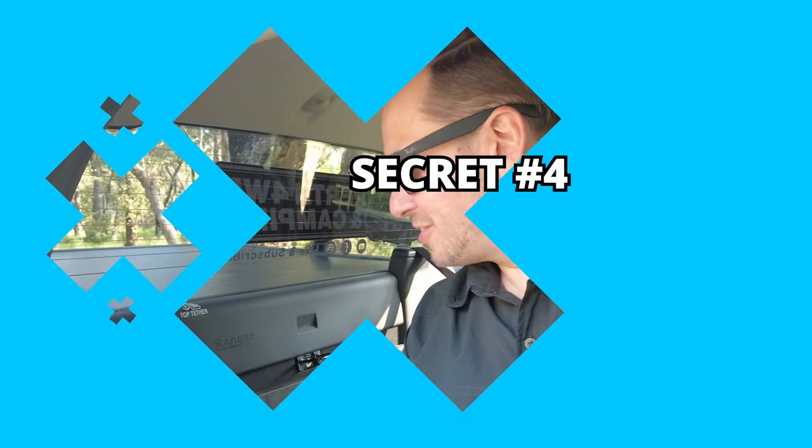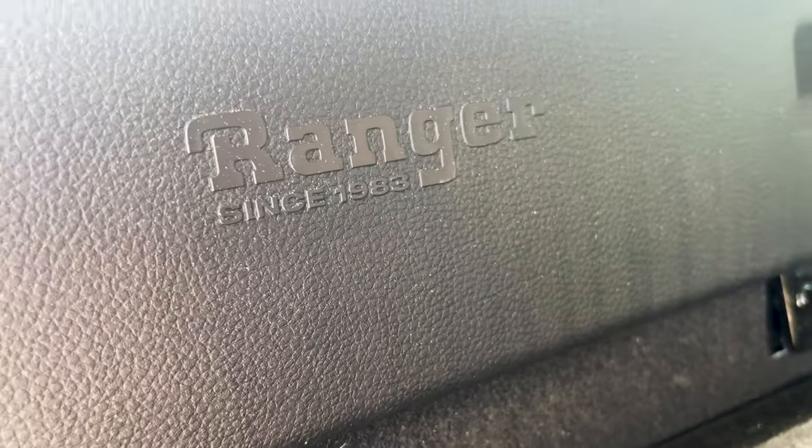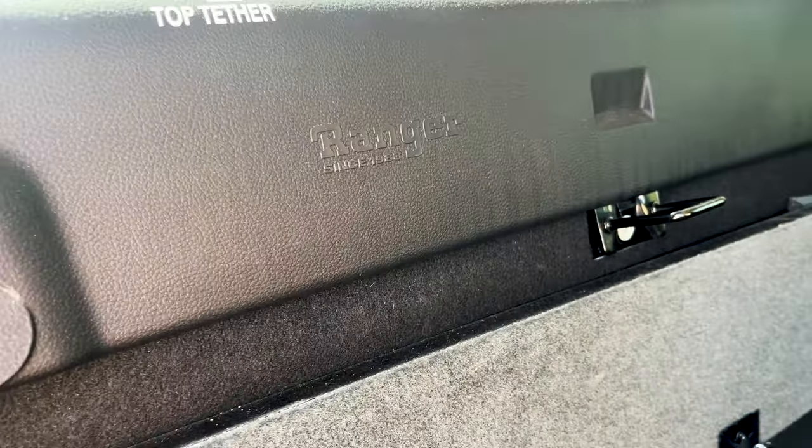I've flipped sides now, and on the driver's side of the rear there's a little old Ranger logo with 'Ranger since 1983' on it.